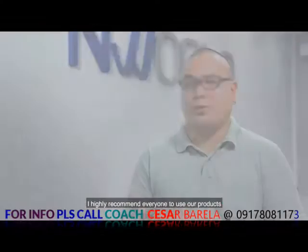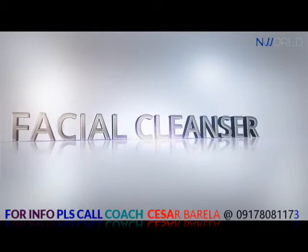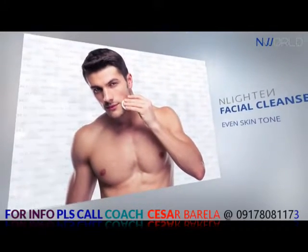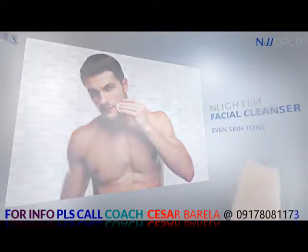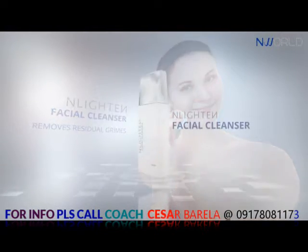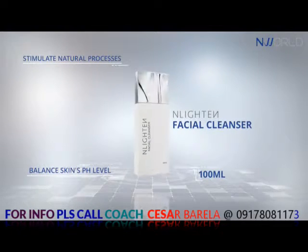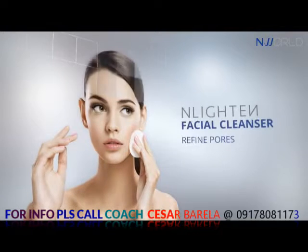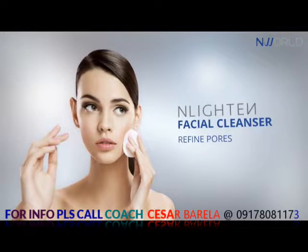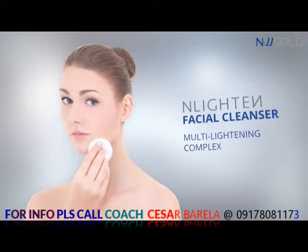I highly recommend everyone to use our products. Enlightened Facial Cleanser helps attain a clear and even skin tone by removing residual grimes and balancing skin's pH level. Its purifying properties help stimulate skin's natural processes and refine pores for a finer complexion. Enlightened's Multi-Lightening Complex helps inhibit melanin formation, leaving your skin light and luminous as ever.